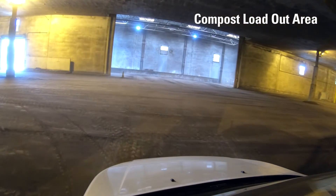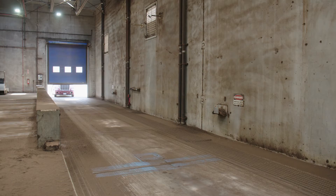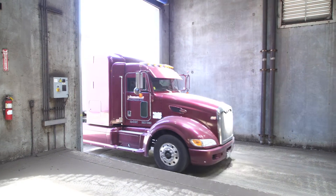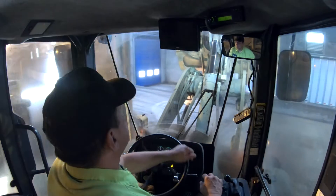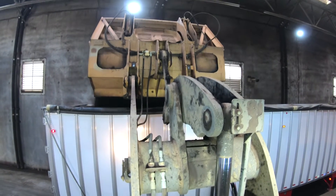Now we are entering the final phase of our process, which is what we consider our loadout area. On a daily basis we load approximately 15 semi-trucks on average. This room will hold approximately one week's worth of finished product.